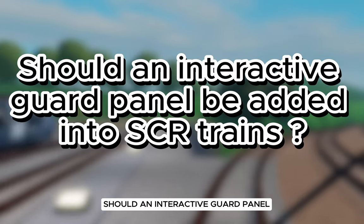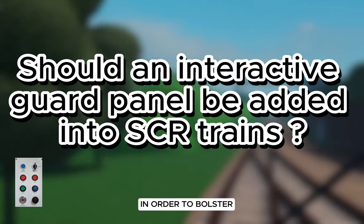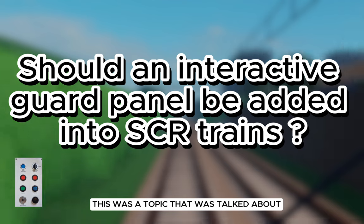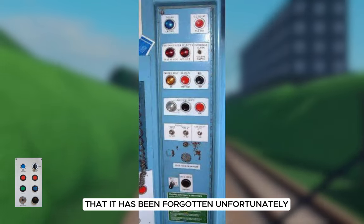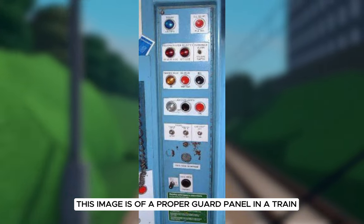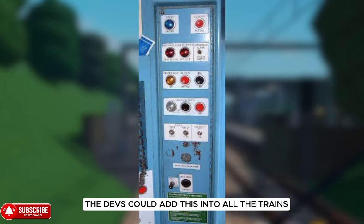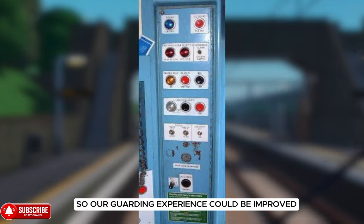Should an interactive guard panel be added into Staffordshire County Railway trains in order to bolster and upgrade the current guarding experience? This was a topic that was talked about but has been forgotten. This image is of a proper guard panel in a train and it would be absolutely amazing if the devs could add this into all the trains so our guarding experience could be improved.